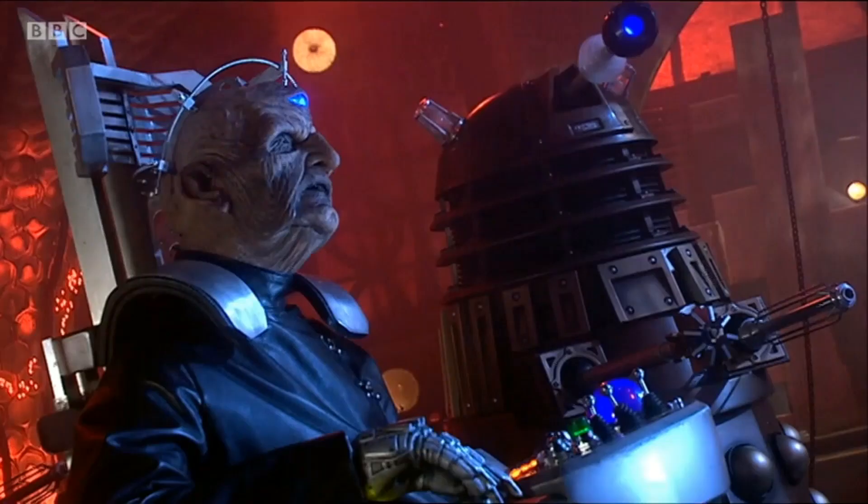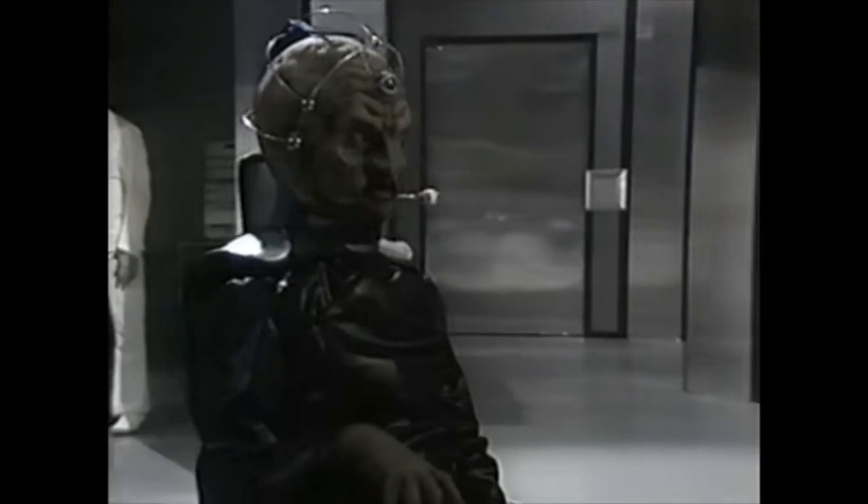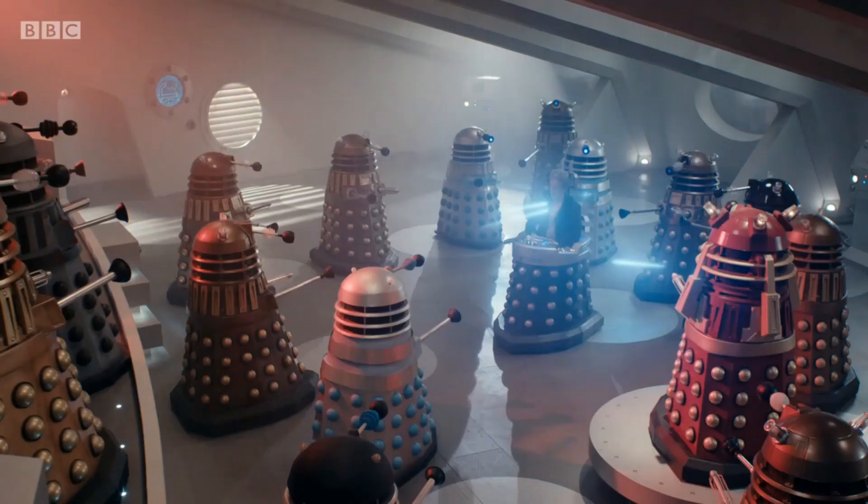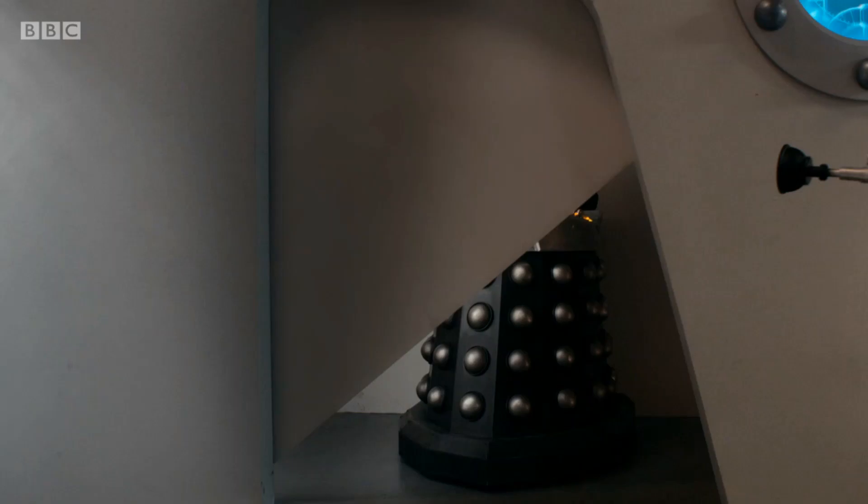By the time the Time War broke out, he had a completely new chair which resembled the original life support chair the Khaleds made for him, but incorporated many Time War era Dalek design elements such as a larger base, a sturdier frame, and a built-in energy shield.